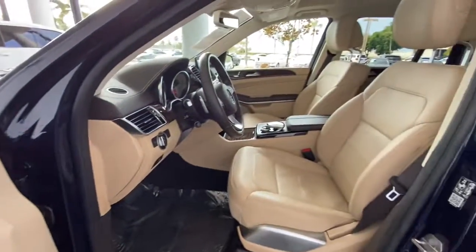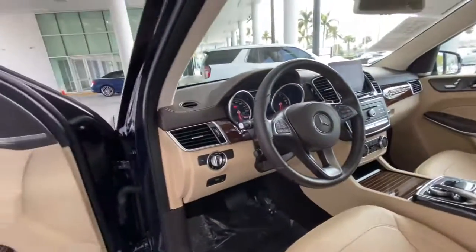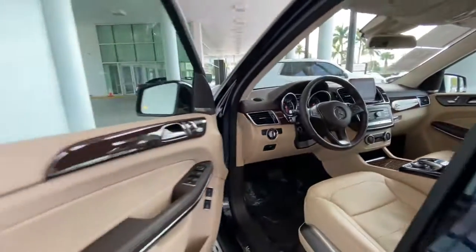Panoramic roof, power liftgate, electronic stability control, trailer hitch, seat memory, trip computer, power windows, bucket seats, four-wheel disc brakes, power steering.